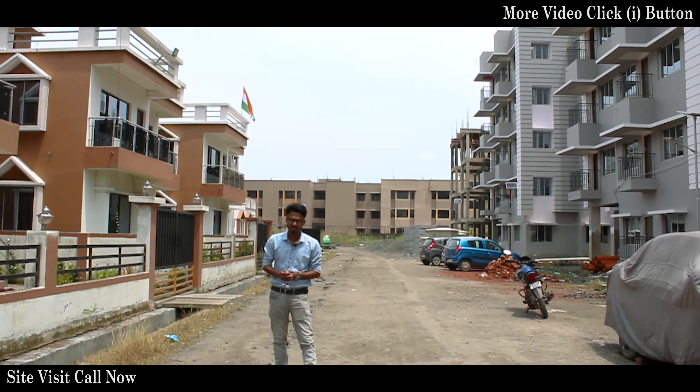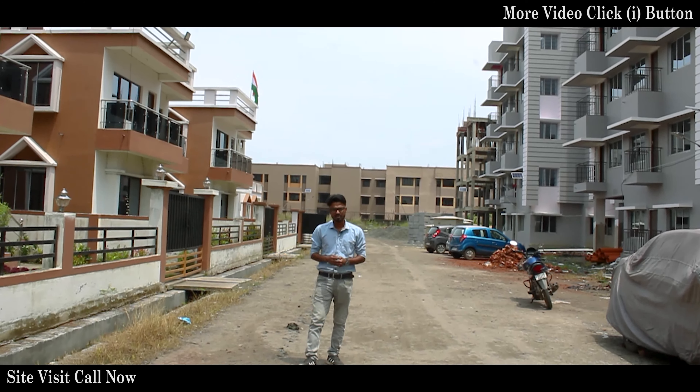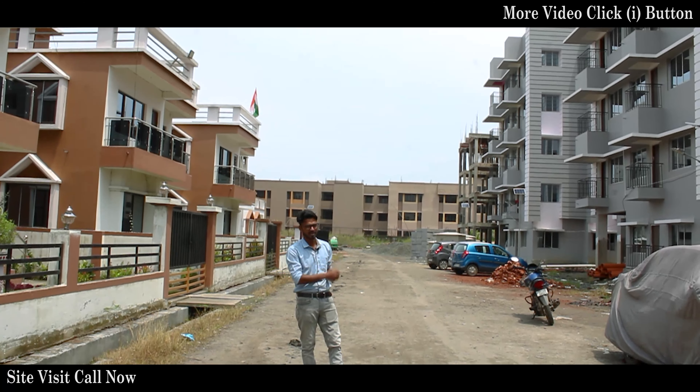Today I am going to Lake Life Township Project, which is only 10 meters from the 1 meter. There are two types of segments in the Lake Life Township Project: flat and bungalow.